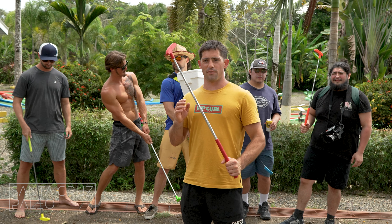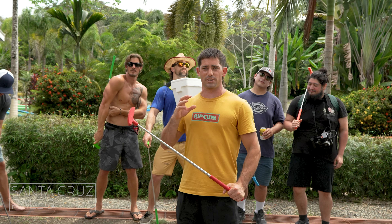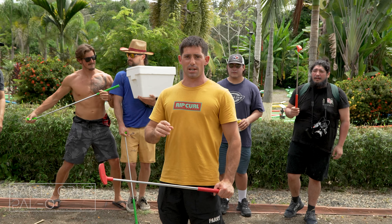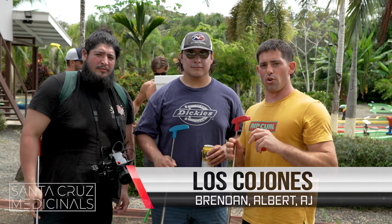Guys, we've arrived at this very, very strange mini golf course in the jungle in Uvita, Costa Rica. We're gonna divide into teams, split up and see who can win at mini golf. Let me introduce the teams. Team number one, we got myself, Albert and AJ, aka Los Cojones.